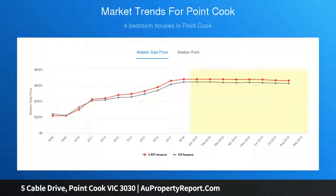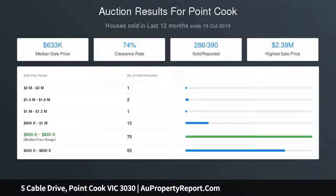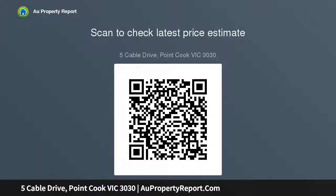Upstairs, the home has four generous-sized bedrooms plus study, central bathroom with separate toilet, and a large living area. The large master bedroom has a luxuriously upgraded en suite with double vanities, oversized shower, and Hollywood-style walking robe. The remaining bedrooms all have built-in robes. Downstairs, a beautiful premium grand entrance leads to a home office, second study, and a...